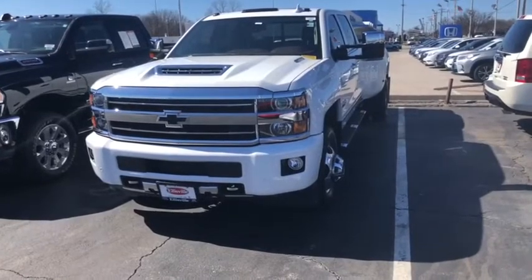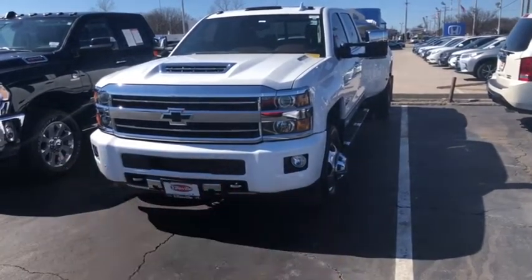And that is the 2019 Chevy Silverado 3500. Thanks so much, and let's take it for a spin.